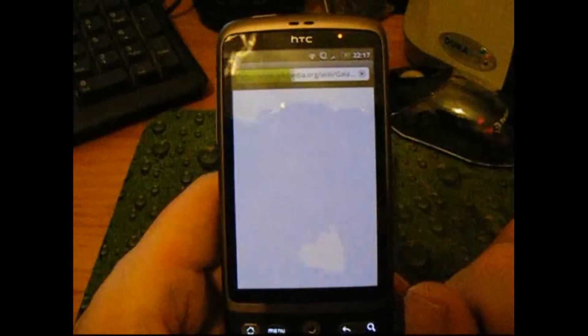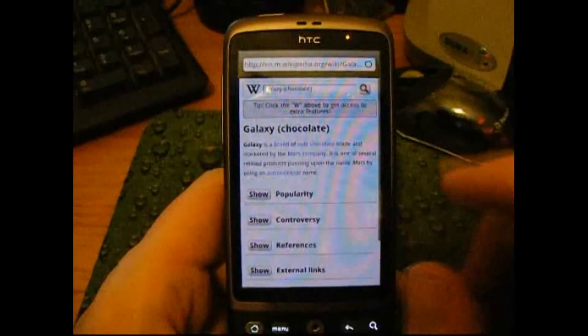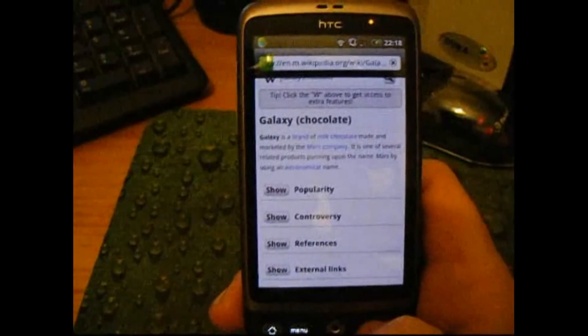Let's see what it says. There we go — Galaxy is a brand of milk chocolate. So that's pretty amazing. I don't know what you'd want to do with bars of chocolate, but what you might want to do it with are books.